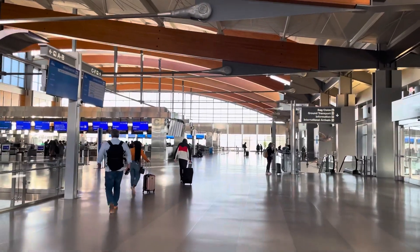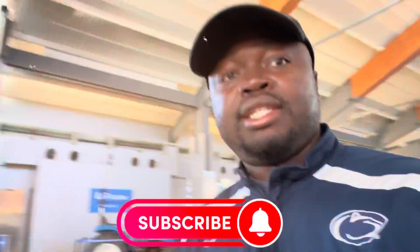Welcome to another flight vlog. Today we're traveling to Miami on American Airlines economy class. We're going to be showing you how our travel will be on this one-and-a-half hour flight down to South Florida.